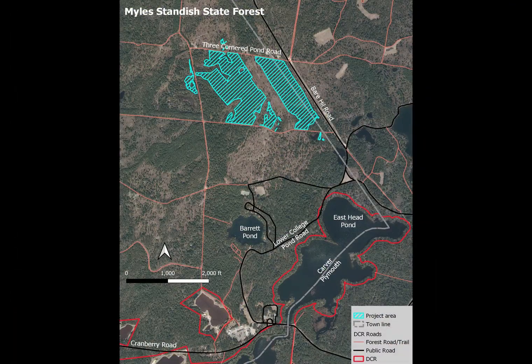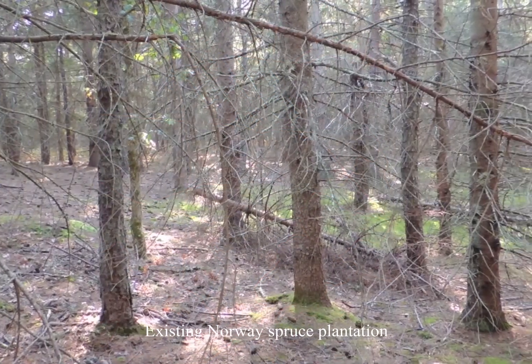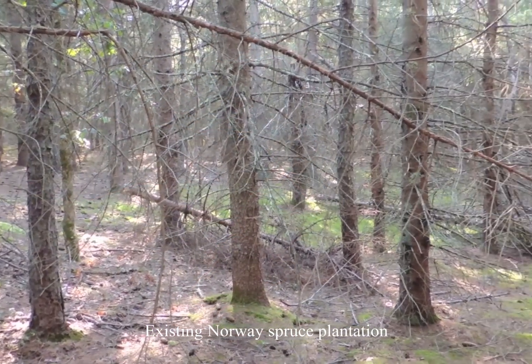The project area is west of Bear Hill Road and south of Three Corner Pond Road. After a wildfire in 1957, this area of the state forest was planted with red pine, white pine, and Norway spruce.